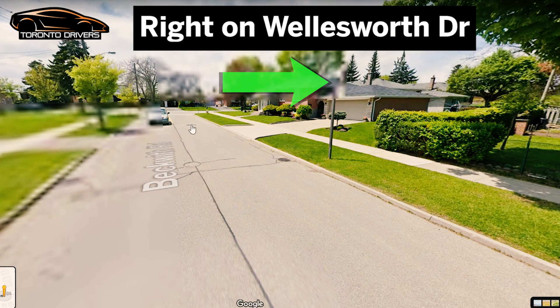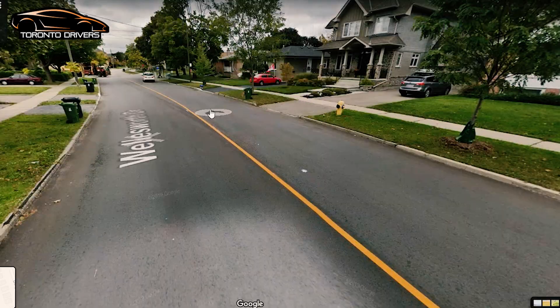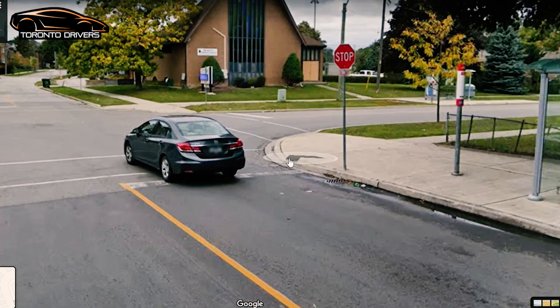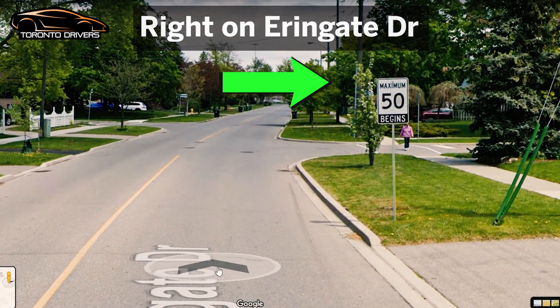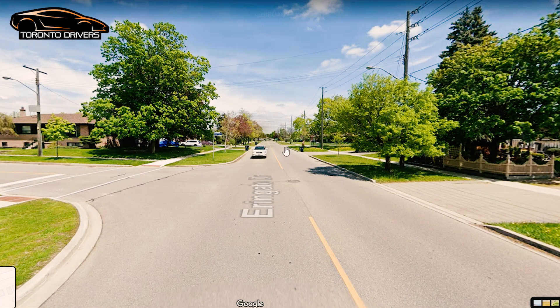You go back and make a right turn onto Wellsworth Drive. Drive at 40 on this road. Then at this stop sign, which is an all-way stop, you're going to make a right turn onto Arringate Drive and keep going straight. While driving on Arringate, you will come across a sign that says 50 begins — after the school zone ends they come back to the regular speed of 50.